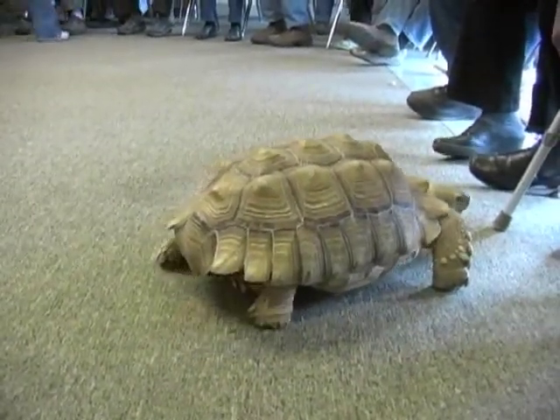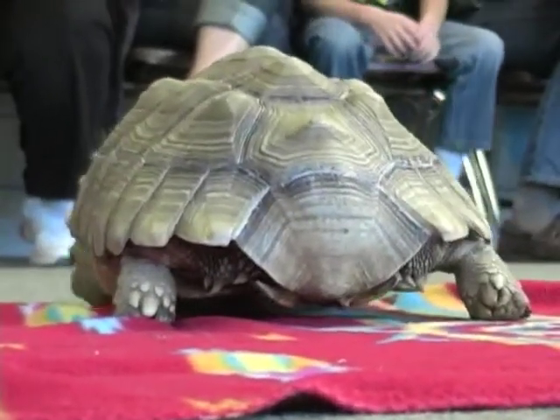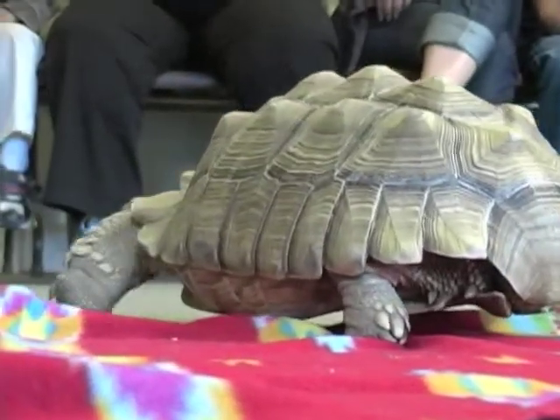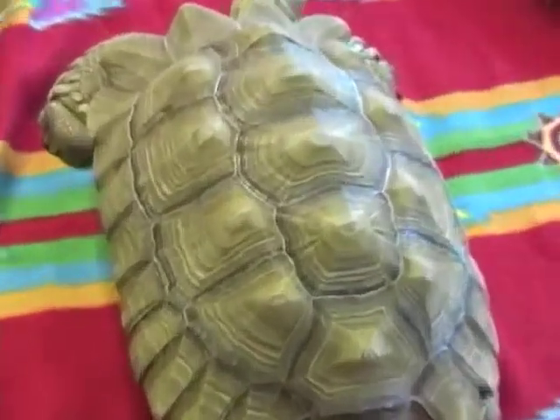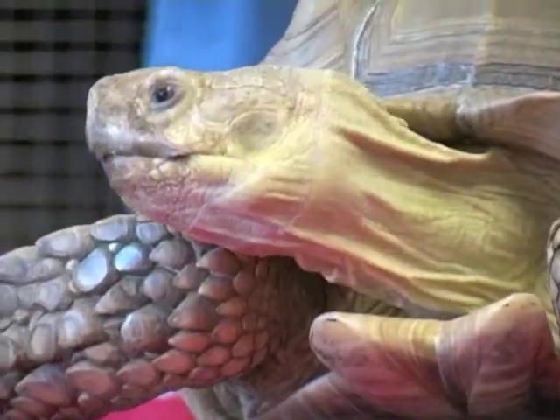Turtles that live in the water have a flat, smooth, streamlined shell. Dozer here has a high, domed shell — he does not live in the water. If I put him in the water, he would sink. A lot of tortoises that live on land, especially ones like Dozer, African sulcata tortoises, will store water in that shell to use in times of hardship.